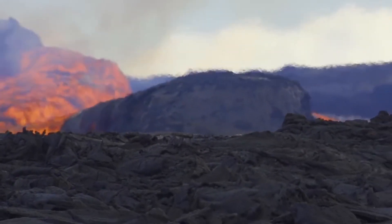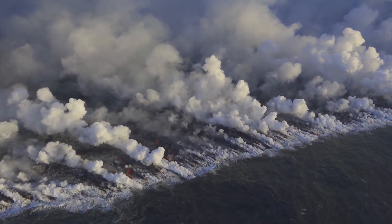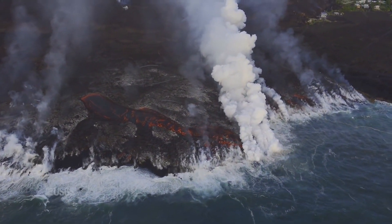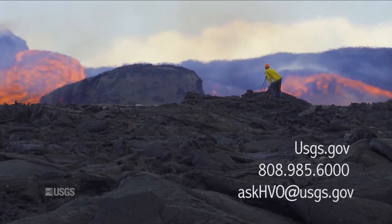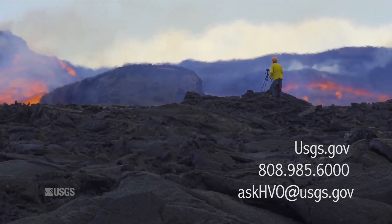Over 700 homes have been destroyed, hundreds of residents displaced, and nearly 600 acres of new land has been added to the Kapoho coastline. The flow is part of an eruption phase that started back in January 1983. You can get more information and daily updates on current conditions by contacting the Hawaii Volcano Observatory.